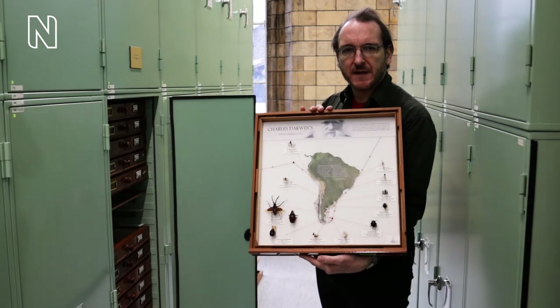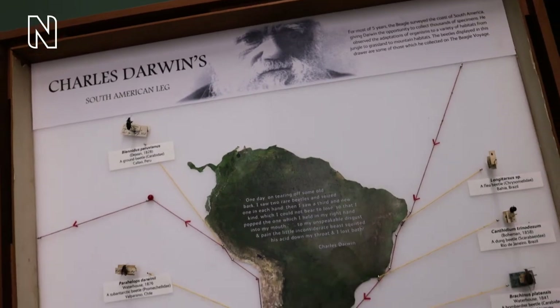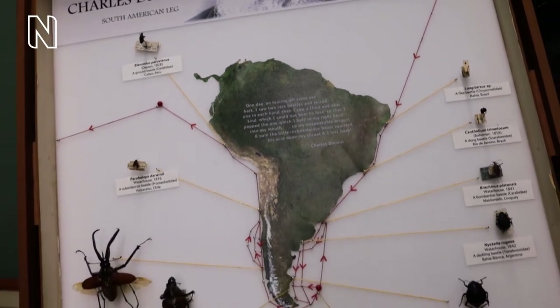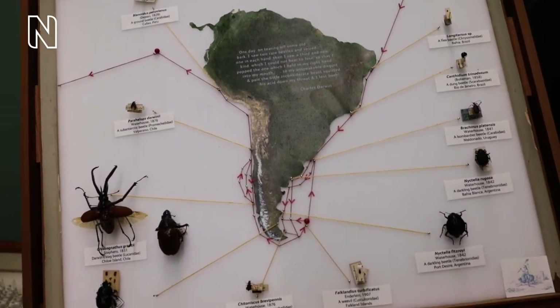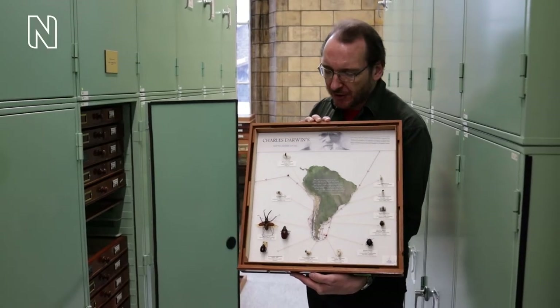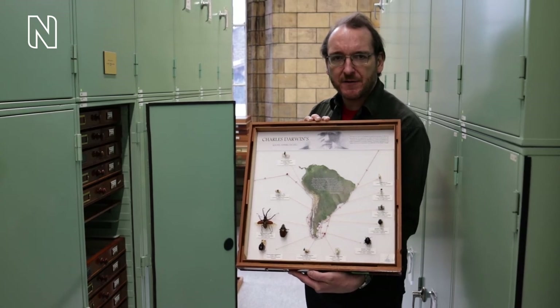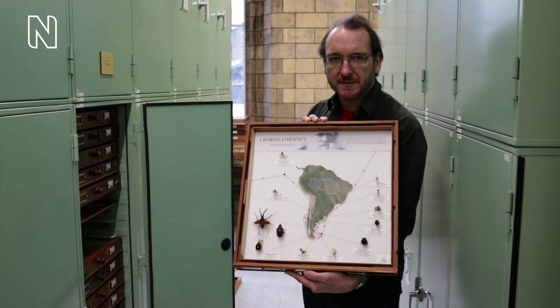So this is a drawer of beetles collected by Charles Darwin himself on the voyages of the Beagle in the 1830s. He was a young man when he had the opportunity to attend this five-year circumnavigation of the world. During the voyage he collected some 8,000 beetle specimens and most of these were named by Natural History Museum scientists.